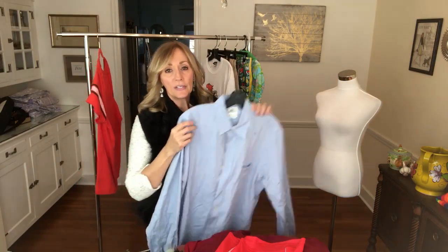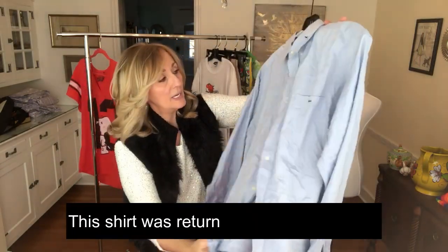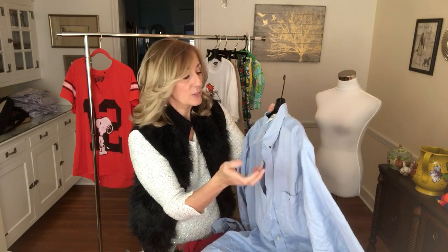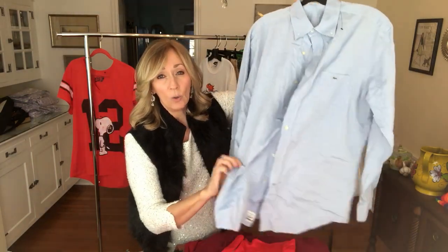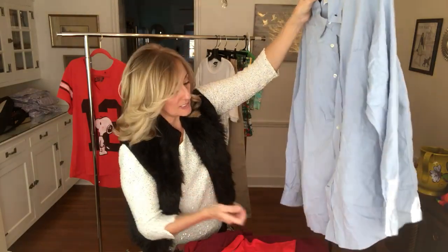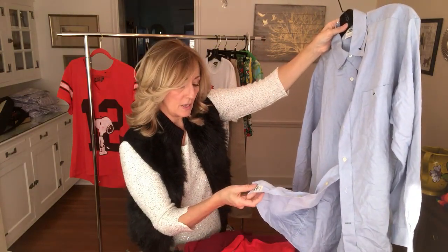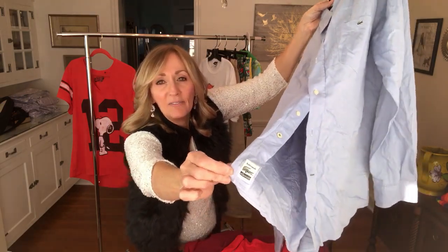This next shirt is Lacoste, with the little alligator logo on the pocket. Lacoste does better for me when it's vintage and has the big alligator. This one's made in Hong Kong, so it is the older one. It's in desperate need — I will probably wash and steam this one. It has the little tag on the tail.